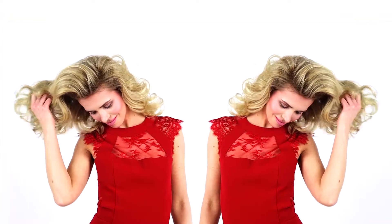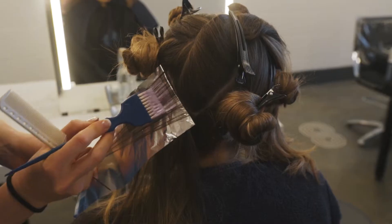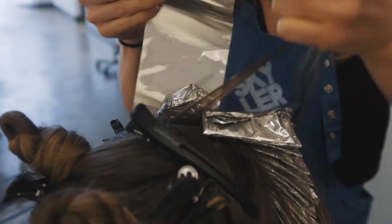Highlights have definitely become a lost art. We get a lot of hairdressers asking us to run courses on highlights, and they can still be very modern and very beautiful. So whether you're just starting out, wanting to build your confidence with your highlight application, or just wanting to refresh your knowledge, this is the course for you.